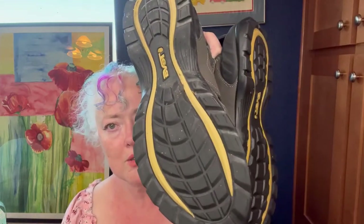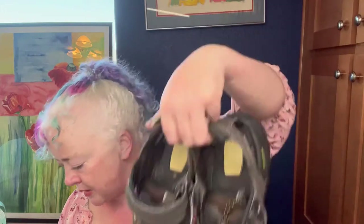I got this pair of Tevas — I wasn't going to pick them up because she wanted ten dollars — but they're Tevas, a good size, and men's. So I did go ahead and grab them. They're a size nine.